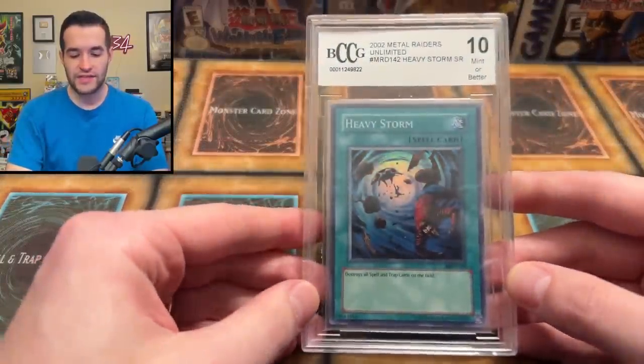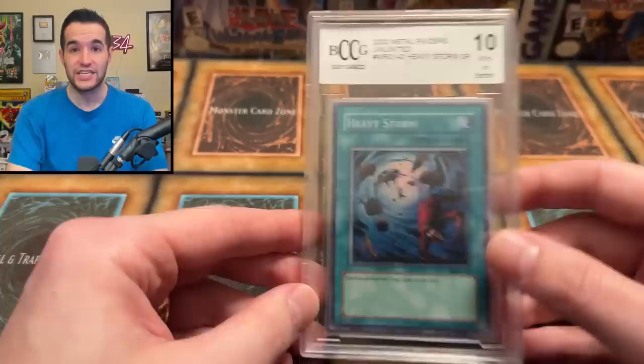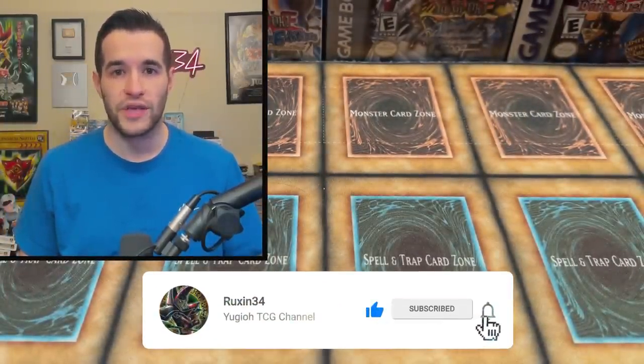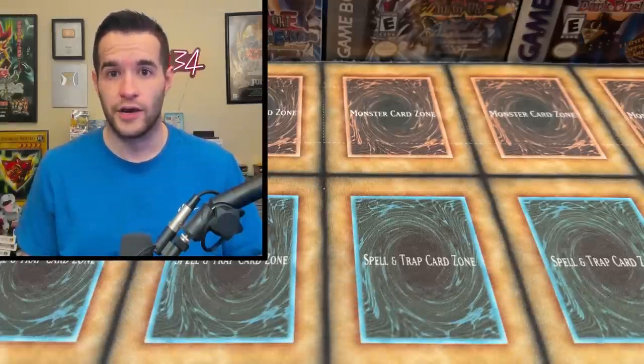Before that, we have a giveaway. I'll be giving away this Heavy Storm 10 BCCG. Just like the video, be subscribed, turn on notifications, and let me know what you think about the mail that we got. There's some good stuff and some interesting stuff to comment on.